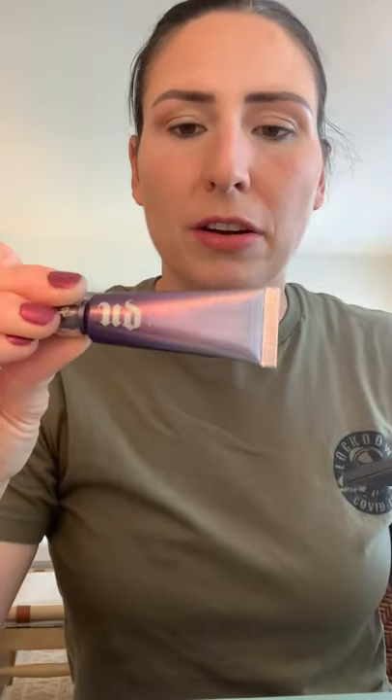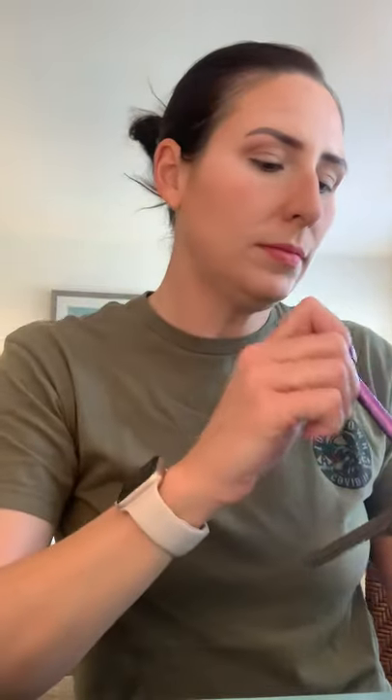I totally forgot — I actually had brought out an eye primer that I love. It's the Urban Decay Eyeshadow Primer Potion. I've been using that for years and really like it, but I totally forgot to put it on. That's okay. What do you guys think? I like it — it's really simple and seems to blend really easily, which I like.